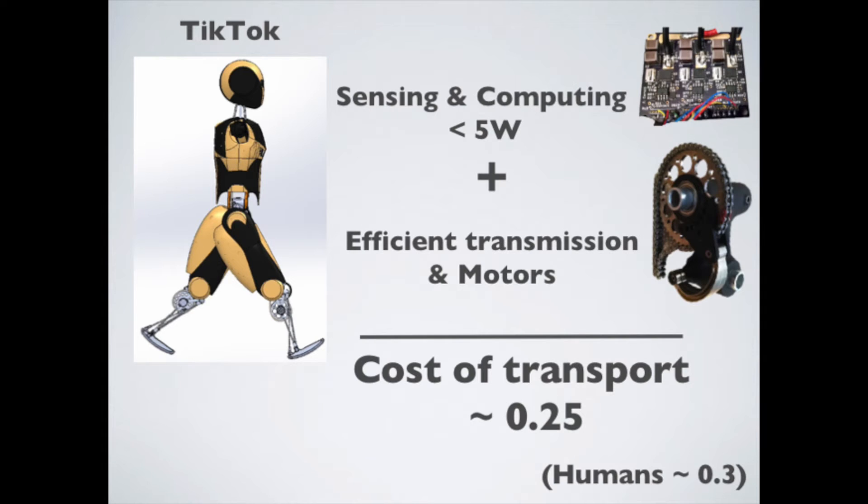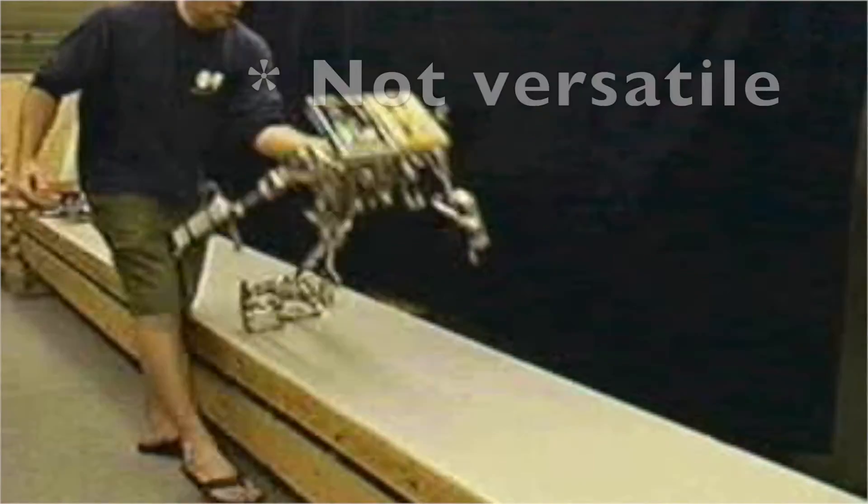Yet, with our minimal electronics, we expect a total cost of transport of 0.25, bettering all other versatile bipeds.